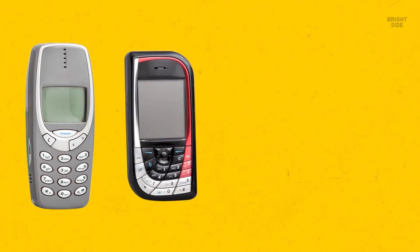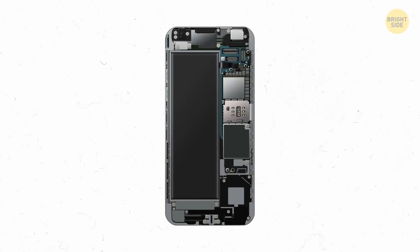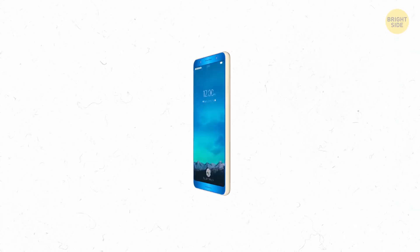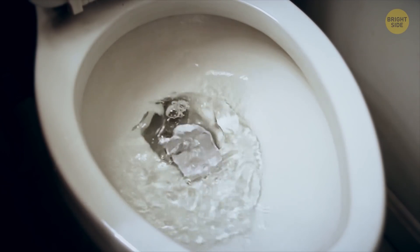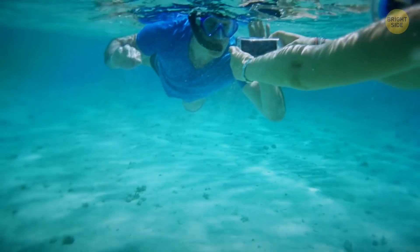You can't remove phone batteries anymore — first, they used to make the gadget more bulky and less stylish. Second, smaller in-built batteries gave more room for cool extra features and let manufacturers experiment with shape. Finally, they made waterproof phones possible because the crucial parts of your phone are safely sealed.